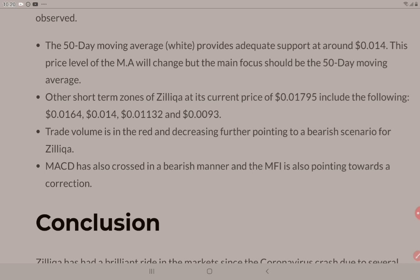Although TA has value, it does not always work and there are other factors involved. This analysis using TA suggests that it could be a little bit bearish for us out there with Zilliqa. What are your thoughts? Leave your comments below.